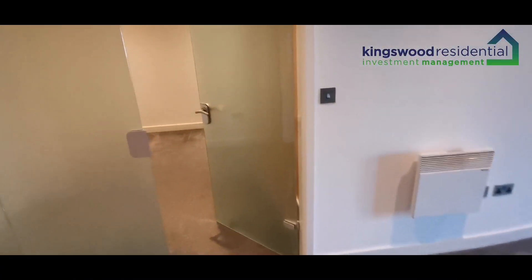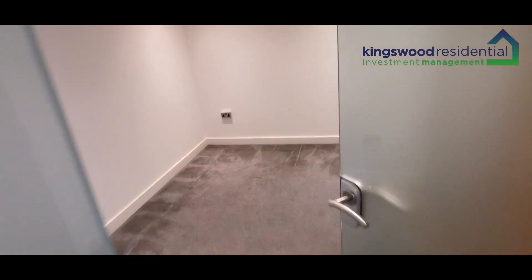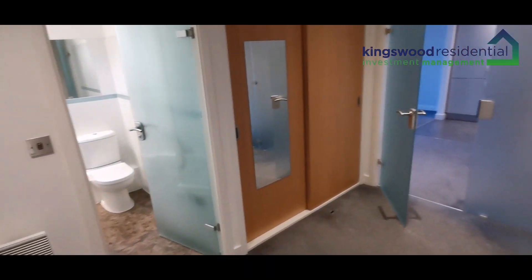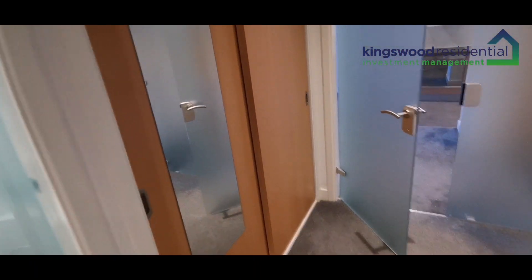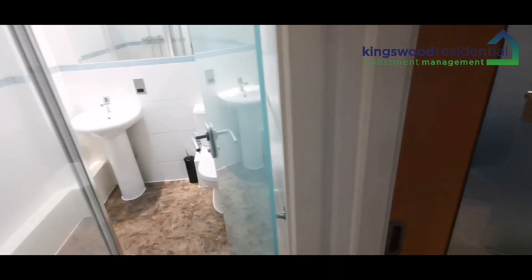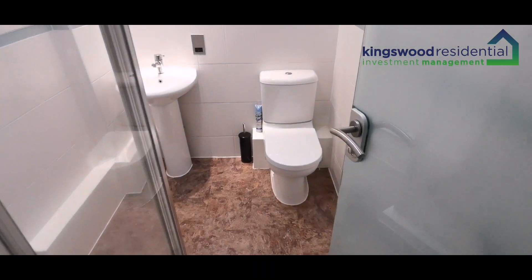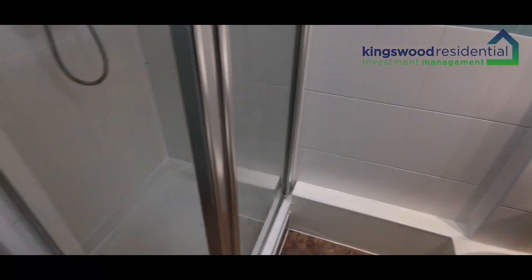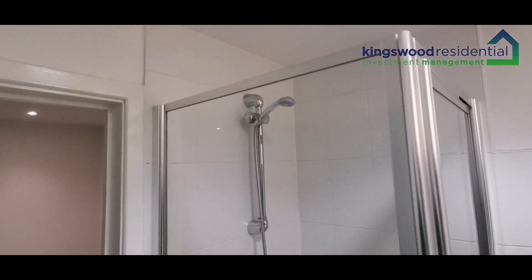The first room on the left as you walk in is one of the bedrooms — it's a good-sized double bedroom. It's got a built-in wardrobe that goes all the way back, and it's got an en suite as well with a toilet, sink, and a walk-in shower.